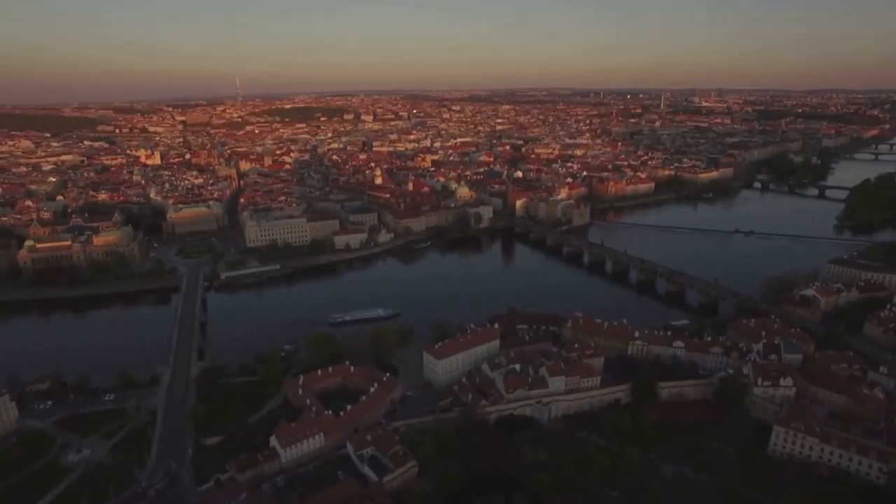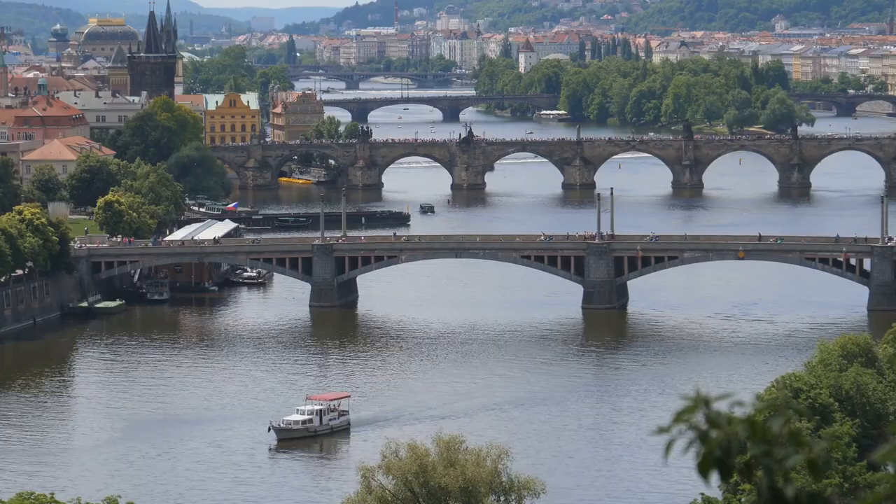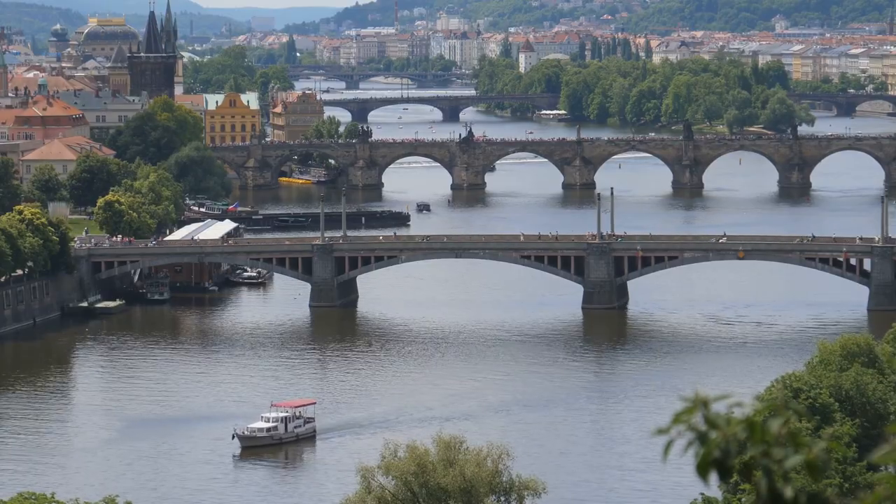Imagine the sun setting, the city lights twinkling, and the calming river flowing by your side. A visit to Prague is incomplete without experiencing the soothing ambiance of the Vltava River.